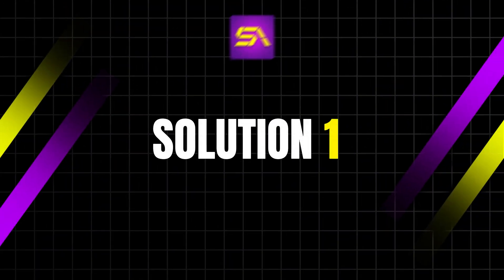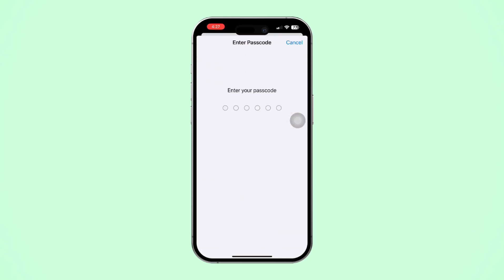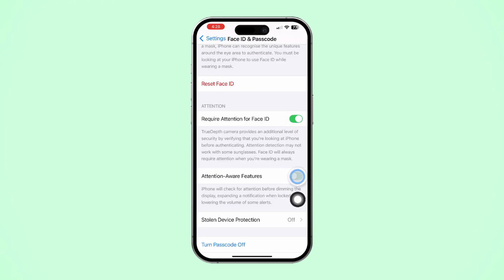Solution 1: Disable Attention Aware Features. Open Settings, scroll down, tap Face ID and Passcode, scroll down and toggle off Attention Aware Features.